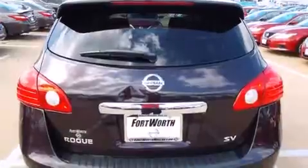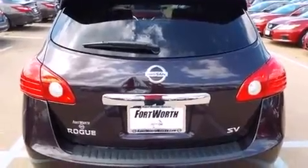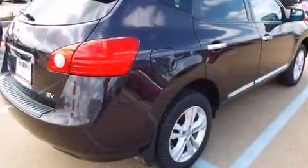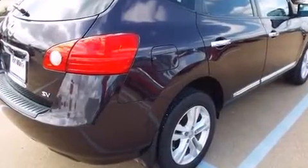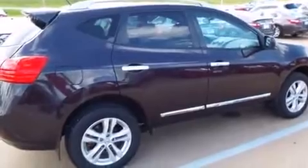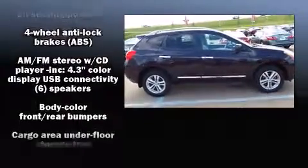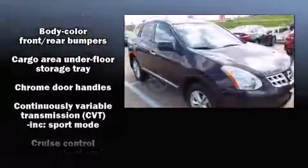Nissan infused the interior with top-shelf amenities such as one-touch window functionality, a tachometer, a trip computer, a roof rack, and more. You and your passengers will enjoy the stereo system, which includes